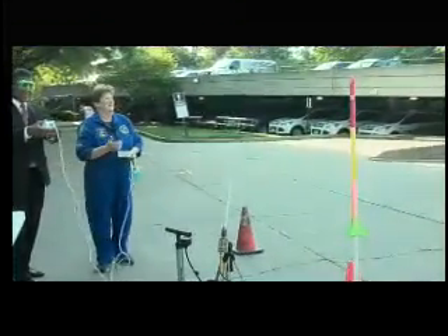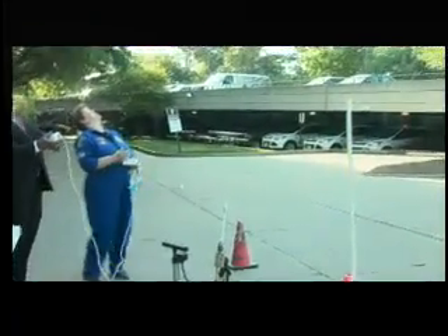Five, four, three, two, one — we have liftoff! Whoa, look at that one! You almost hit I-75 on that one.